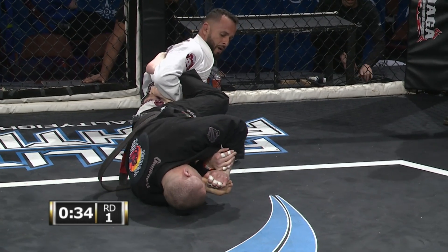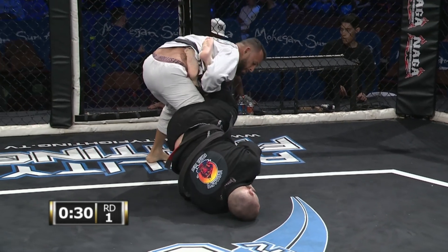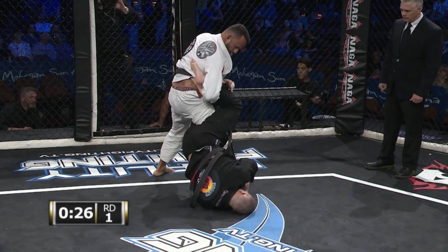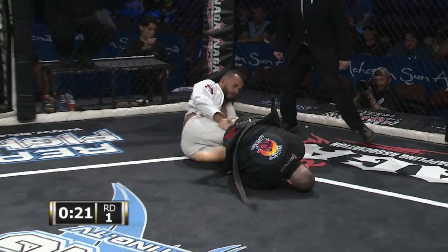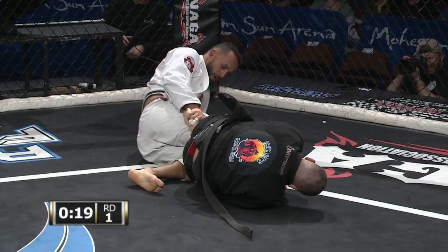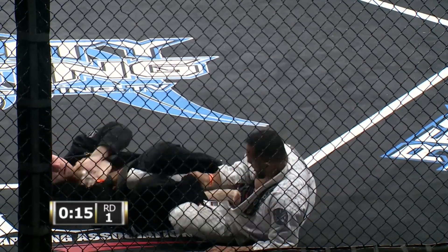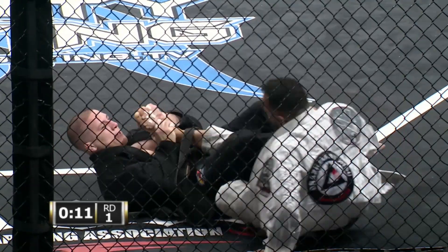A lot of people's ankles will be going pop, pop, pop right now. I don't see him tapping from that toe hold. Thiago is not a lot of guys — he had it down near his butt maybe, and even then I think people will fight through that. He's not getting any bend on that ankle at all. He's slowly getting out of it.